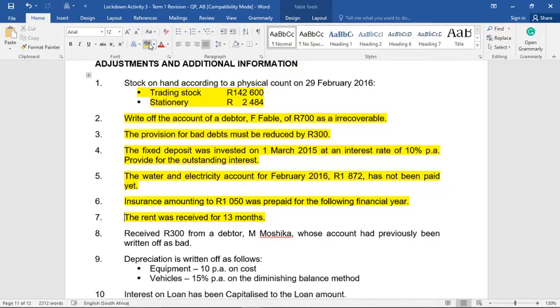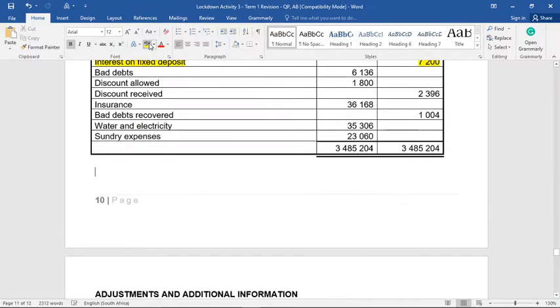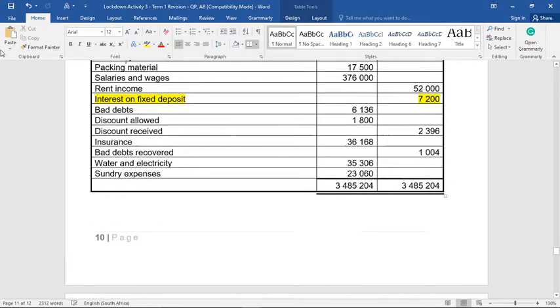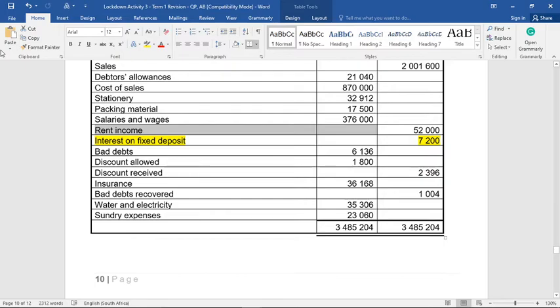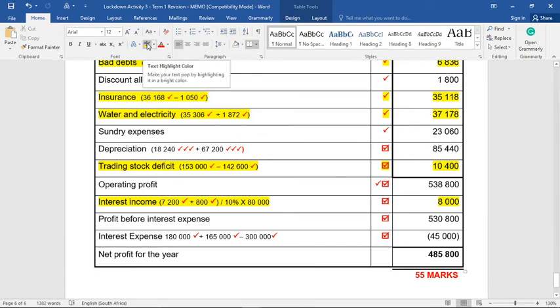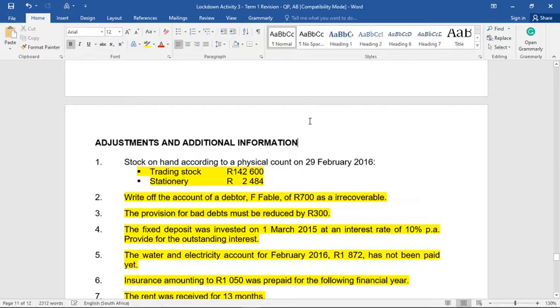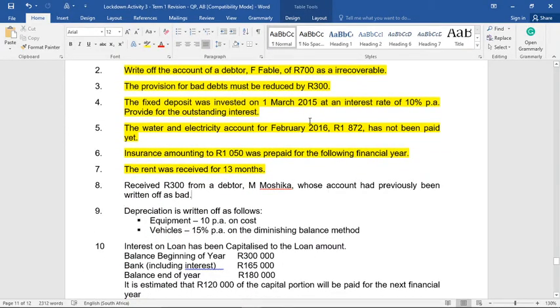Adjustment seven: rent was received for 13 months. Our rent figure represents 13 months, so we go find the rent income figure of R52,000. Dividing R52,000 by 13 gives R4,000 per month, meaning rent income needs to be reduced by R4,000 because it's showing too much. The other half of the entry goes to income received in advance or deferred income as part of the trade and other payables note.